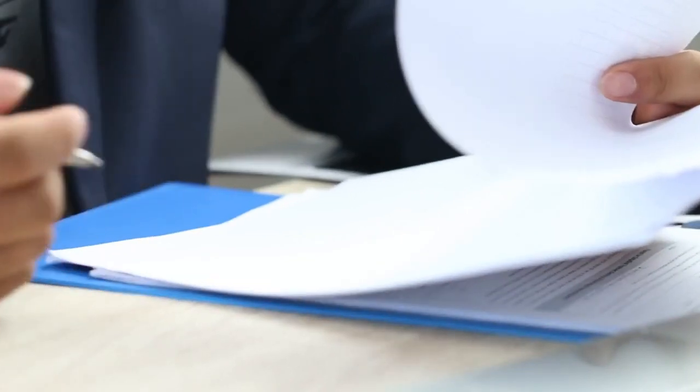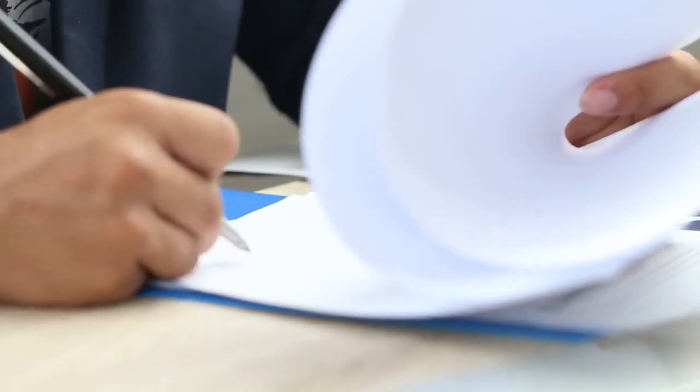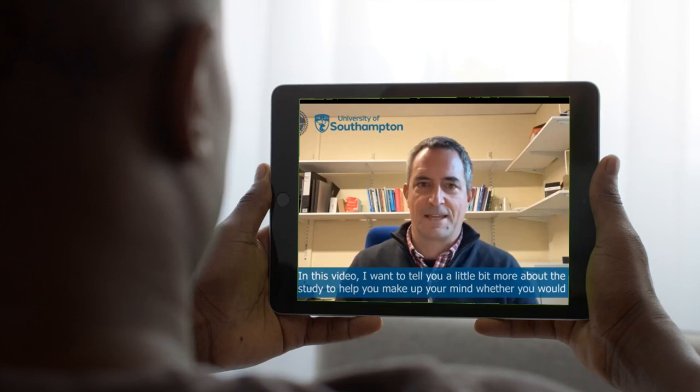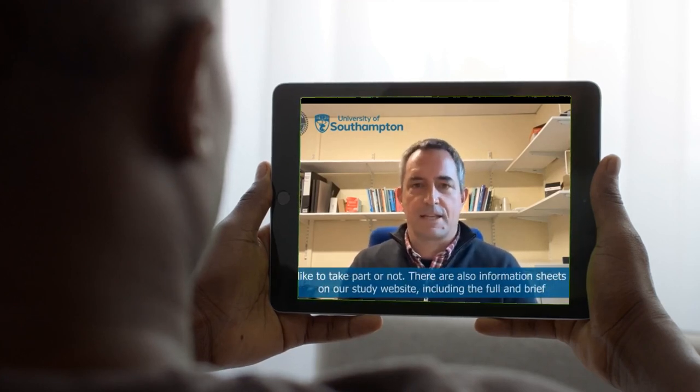We also need to make sure that potential participants understand why our research matters and what it means to them. Sometimes the information we give out can be too complicated. Did you know that the average reading level in the UK is like that of a nine-year-old? So keeping things simple and clear is key. Some studies offer easy-to-read versions of information sheets, audio summaries or short videos to help.